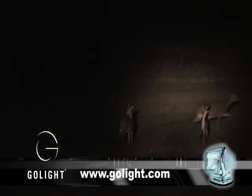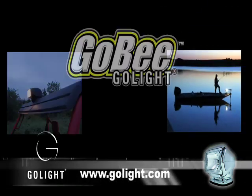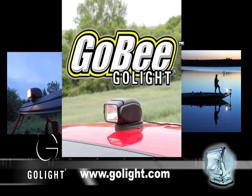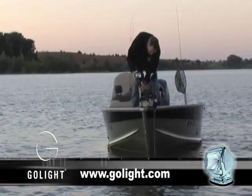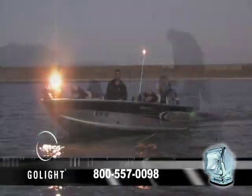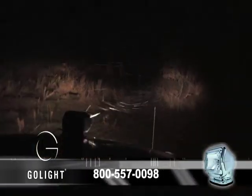GoLight, makers of the world's best searchlights, introduce the new Gobi Wireless Remote Controlled Searchlight. With two models covering hundreds of vehicle and boating applications and uses, the Gobi offers a wide range of tilt and rotation, giving you a sphere of lighting coverage wherever you need it.